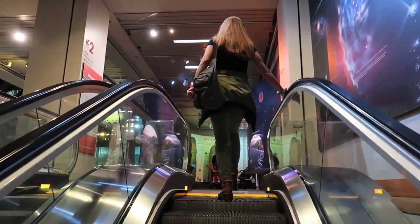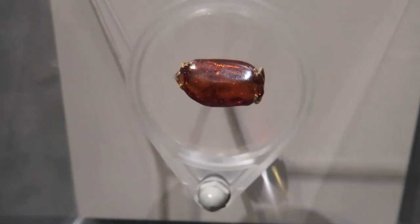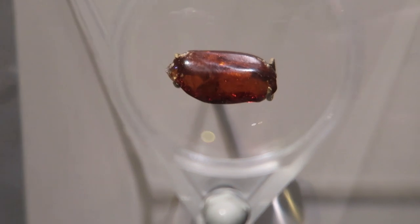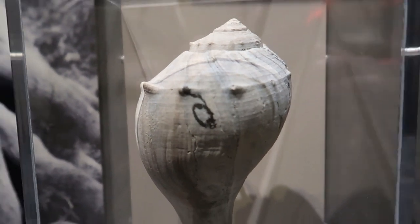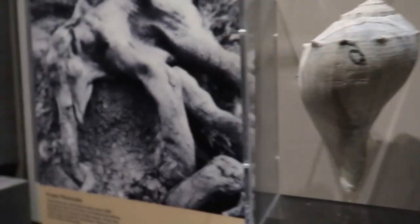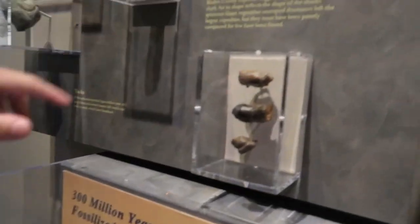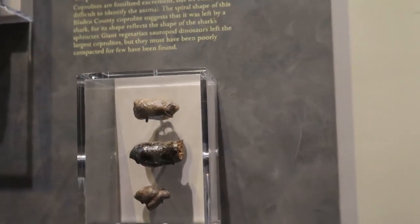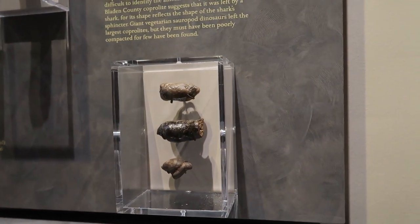We're heading to the third floor — I think there's some dinosaurs up here. Amber with an actual insect in it, it's fascinating. This shell is 2 million years old. Coprolites are fossilized excrement — that's fossilized poop. Amazing.